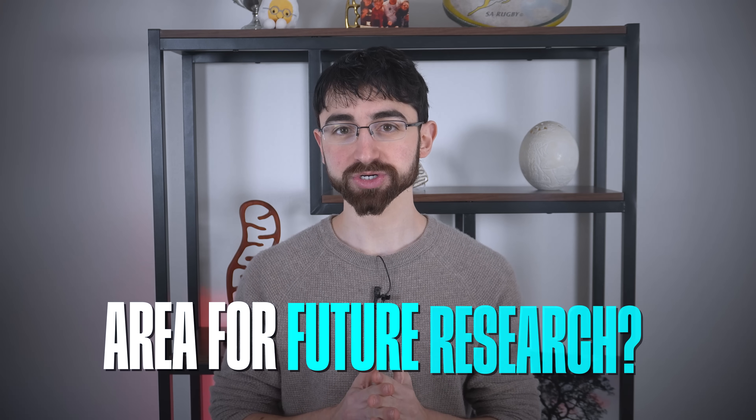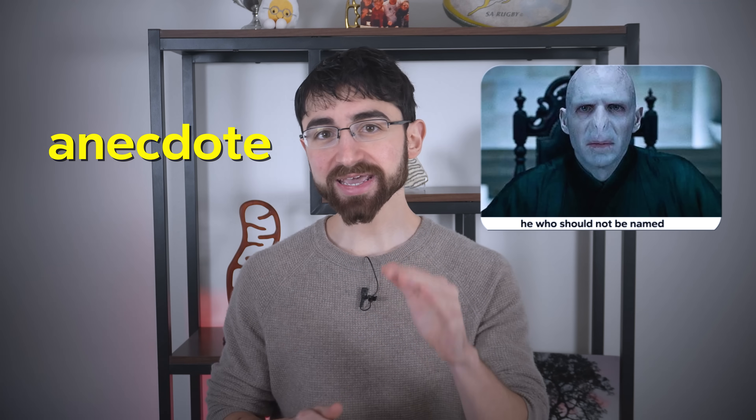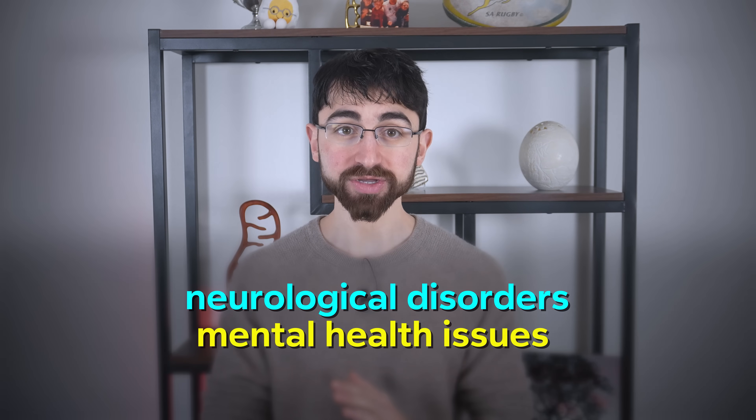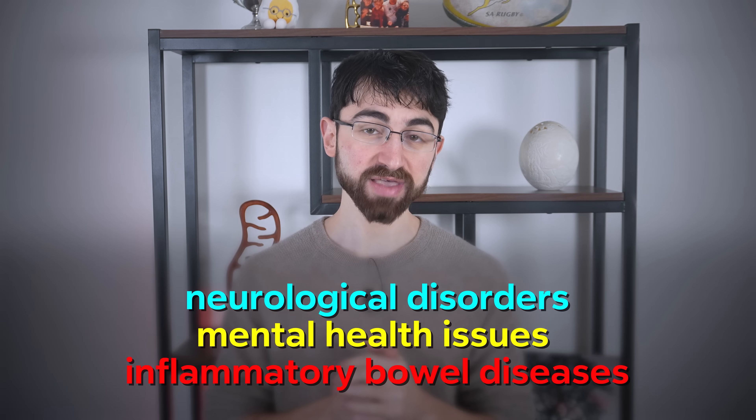It may be a dose effect or a somewhat individual phenomenon. To be clear, this has not been rigorously studied in human controlled trials, so maybe it's an area for future research — I'm just reporting what I've seen in other people by anecdote. I know, dirty word, but I think there's value in that. And this nutritional hack can have interesting therapeutic applications, since some conditions like neurological disorders, mental health issues, and inflammatory bowel diseases may benefit from higher ketone levels — higher beta-hydroxybutyrate levels as measured in the blood.